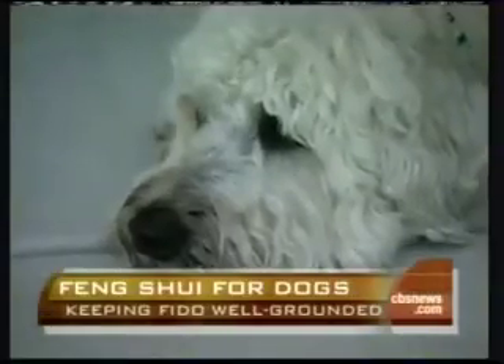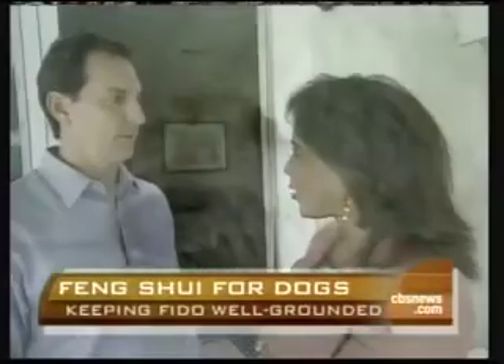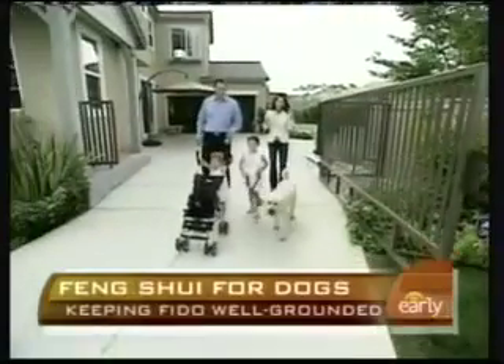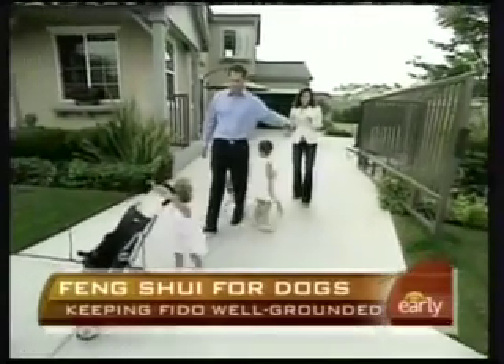That's exactly what the Lowskis want to do. Do you plan on taking her recommendations and making these Fur Way changes? 'Yeah, it definitely will help the energy in the house, and I think it's going to help Murphy as well as the family. We're looking forward to it.'